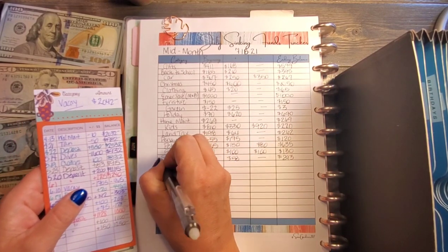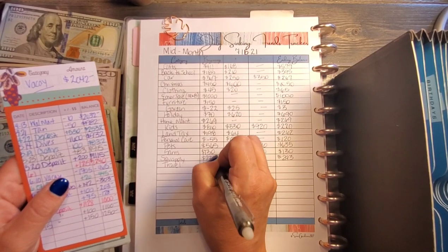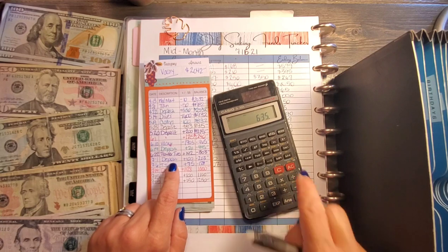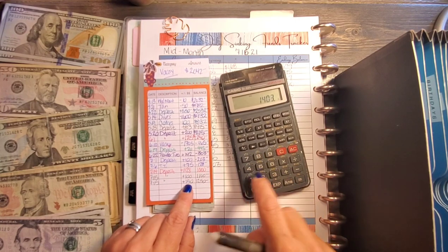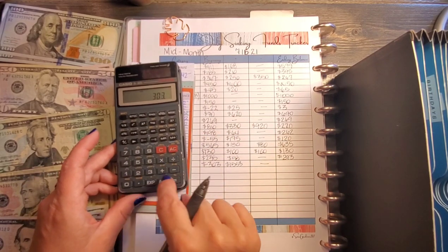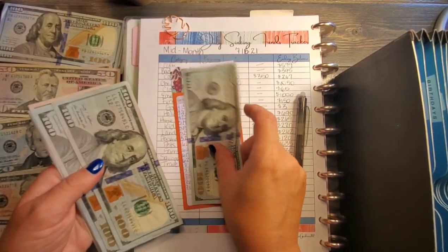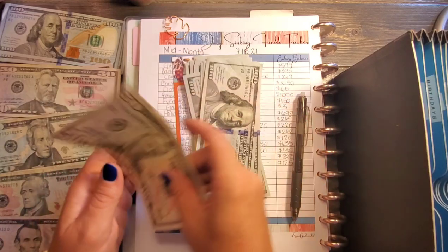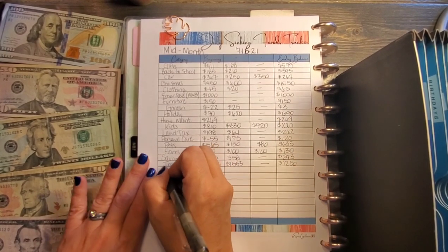Now we have travel. There's definitely been money movement here. Travel started out at negative $303 — we deposited $100, $75, $1,128, $100, and $150, totaling $1,553 added. $1,553 minus $303 gives us $1,250. Counting: 1, 2, 3... 12 hundreds plus $50 — confirmed $1,250. Easy peasy. Travel is good.